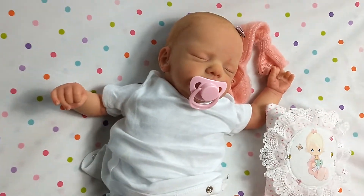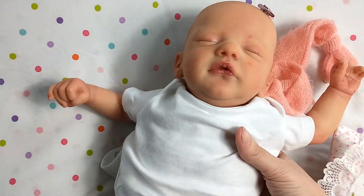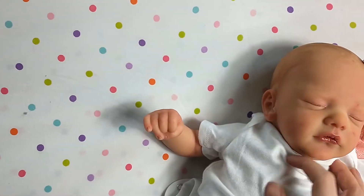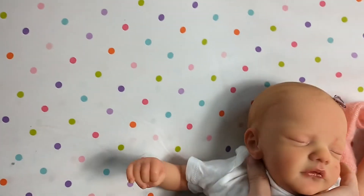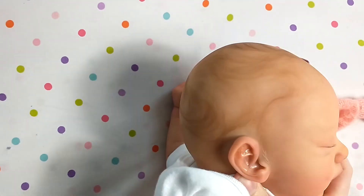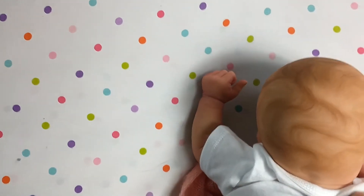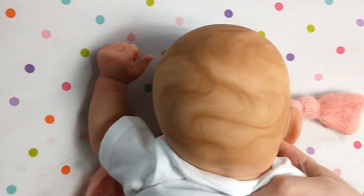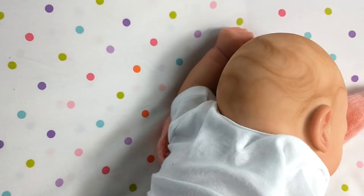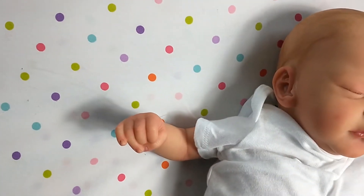She is also weighted really realistically. I tried to make her a little bit more floppy, so when you pick her up her head does tilt back like that. Let me show you the back of the head. It's the back of the head. It took a long time painting this hair and I'm really happy with it.